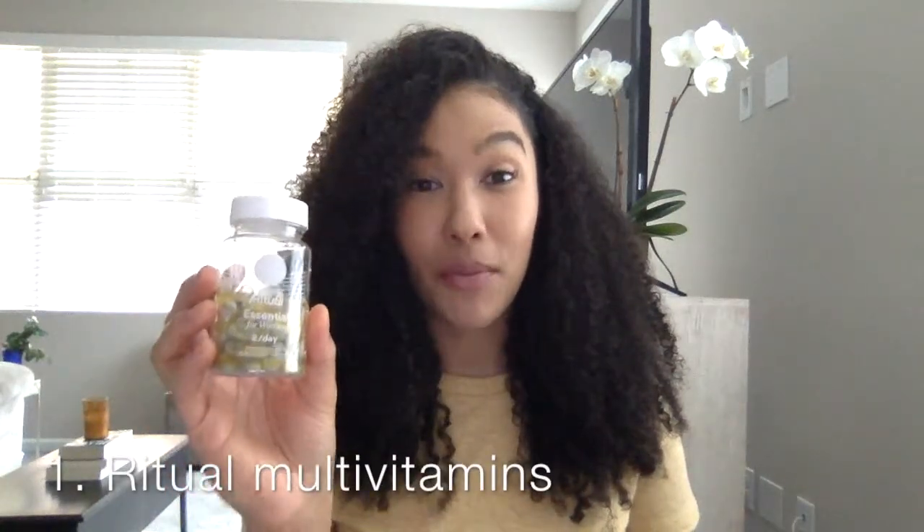The first product I have are these multivitamins from Ritual. They're made by women for women and they do not play any games. They're very simplistic and minimal. Their motto is 'everything you need, nothing you don't,' and they really stay true to this. Their customer service and marketing is just top notch.